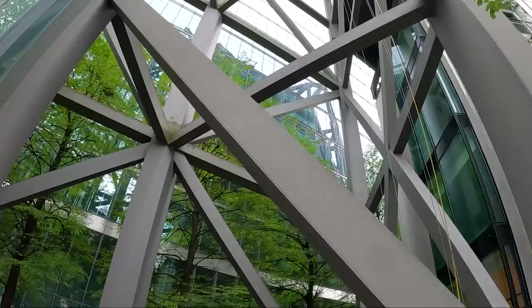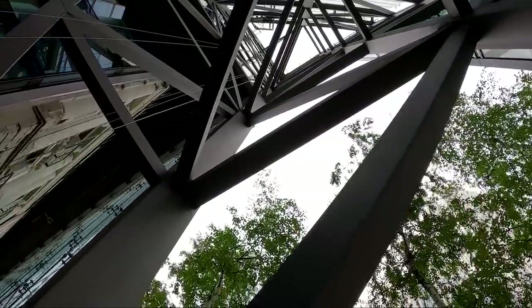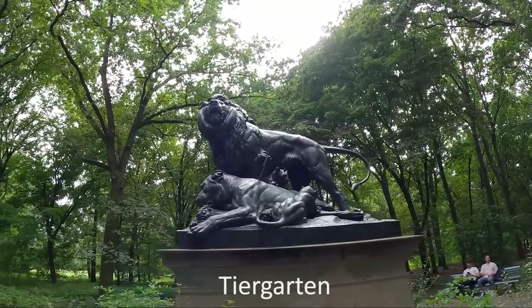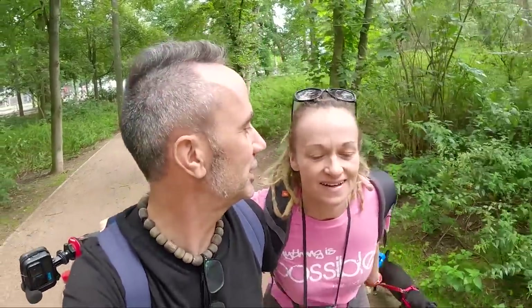Berlin feels very industrial to me - they've got lots of metalwork, the skyscrapers, the blend of glass. We're just swapping the hustle and bustle of the city centre and heading into the park - Tiergarten - one of the famous parks in Berlin. It's a huge green area that runs from basically where we are in Charlottenburg all the way up to the Brandenburg Gate. There's a war memorial there, and it's just a nice little escape from the hustle and bustle. It's really peaceful and very nature-y in here.